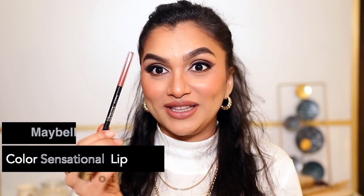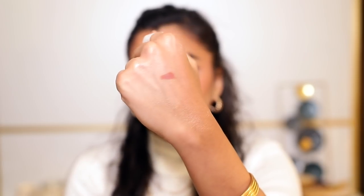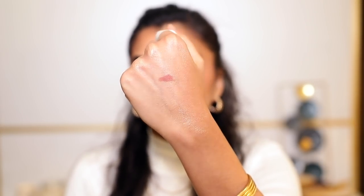Let's start with the combination I'm wearing. First, I'm wearing a lip liner by Maybelline — this is the Color Sensational lip liner in the shade Totally Toffee. This one is Totally Toffee and this one is Red Chocolate. Totally Toffee is something I use with every single nude lip shade I wear — it goes with everything.